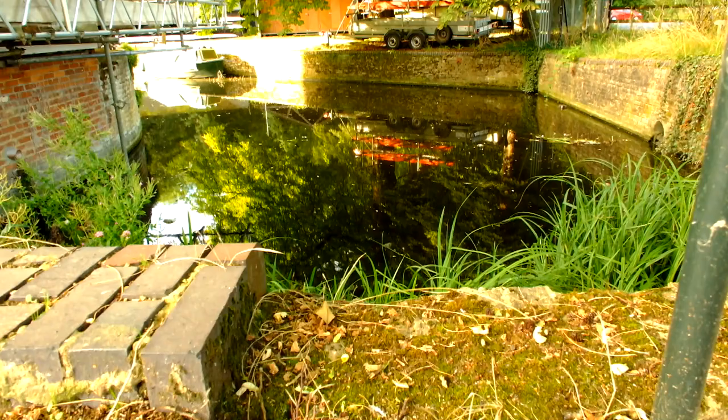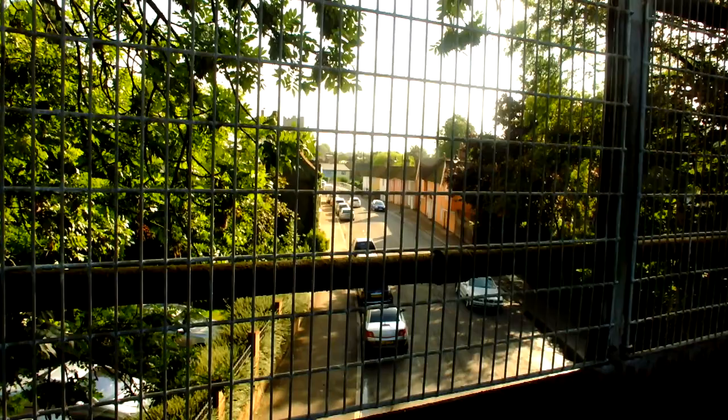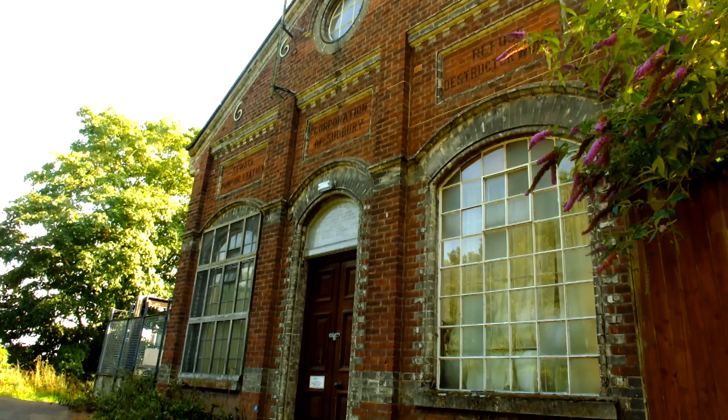Another bridge crosses Bullingdon Street, a busy thoroughfare leading to the south and once a very separate part of Sudbury. Shortly after, you will come to the second interpretation board, which will tell you about the old pumping station, which was also Sudbury's former waste destructor works.